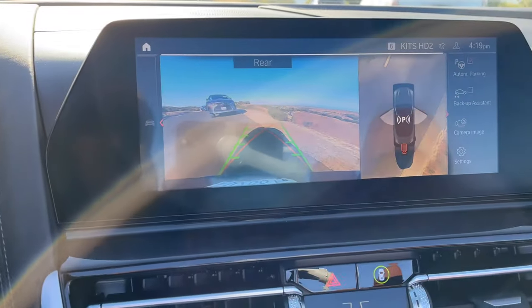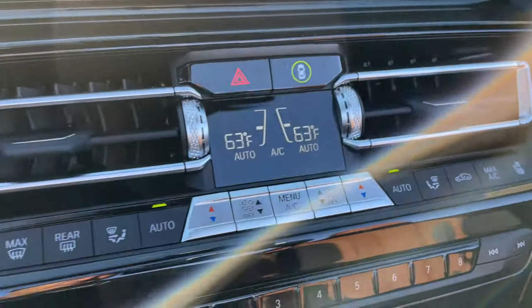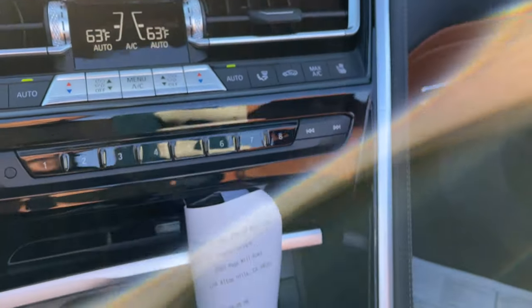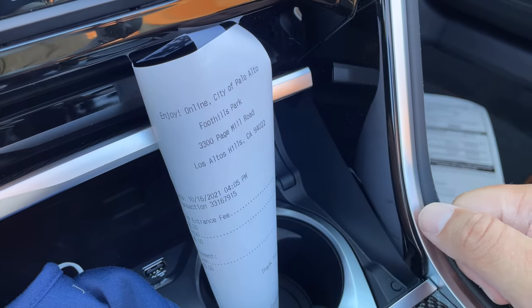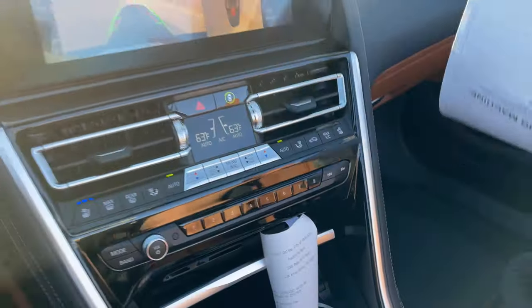Got a nice screen here as well, and nice details on the center console. One thing you might not know: on the weekends, Foothills Park costs you $6 to get in just to take pictures. The things I do for the channel.